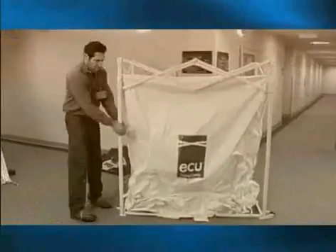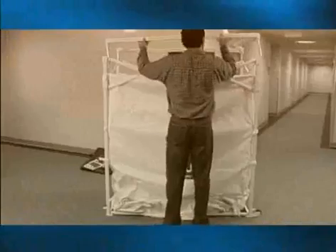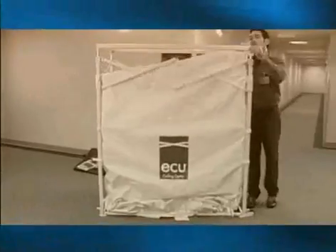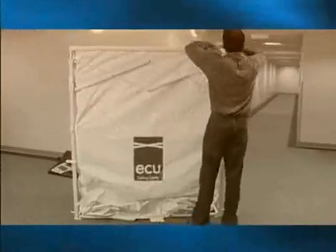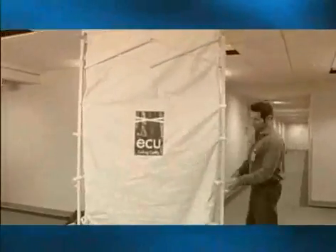The ECU has a unique design which sets it apart from other containment products. Its innovative collapsible frame is constructed of a sturdy, lightweight steel that enables an easy setup by one person in 5 to 20 minutes, depending on the application.